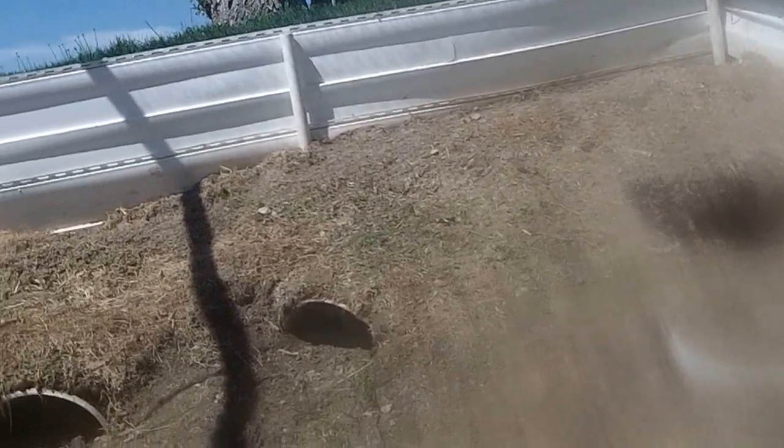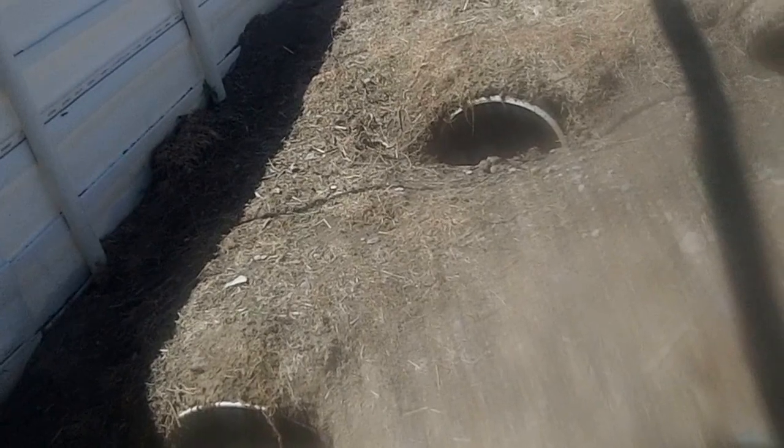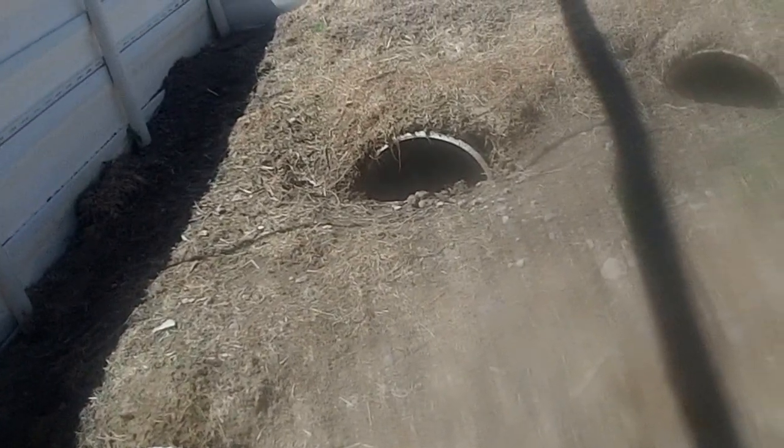I've got all kinds of little places for the turtles to go and hide. That's Boris, my Russian tortoise, peeking out of that little hide there. These other hides are five gallon buckets cut in half that I buried into the sloping hillside here.